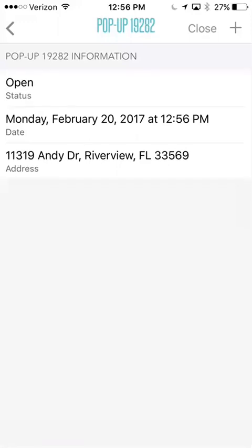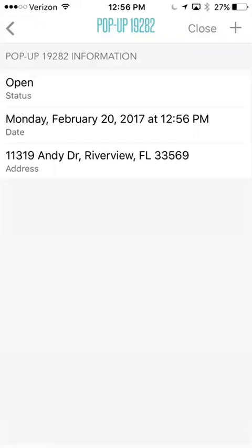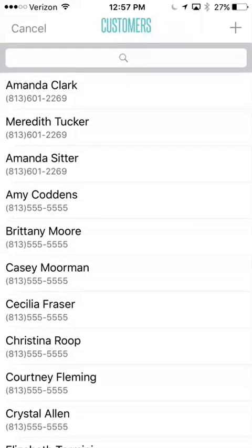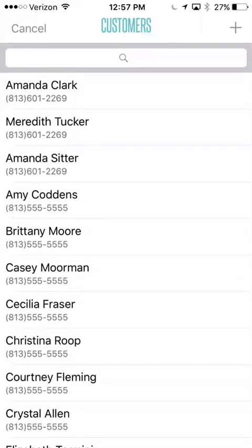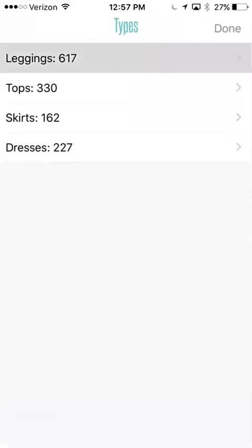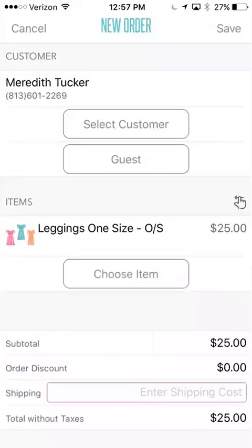If you have a new sale, let's say somebody is at your house ready to shop, there are a couple of things that you can do. You go back and hit the plus sign. Then you are going to either select your customer or hit guest. If you select customer, a list of all of your customers are going to be here. We're going to use myself as an example. Now you're going to go down and choose the items that you're purchasing. You might be doing leggings — we're going to do a pair of one size leggings. You'll click one size and hit done.